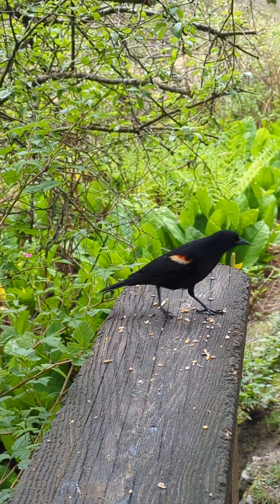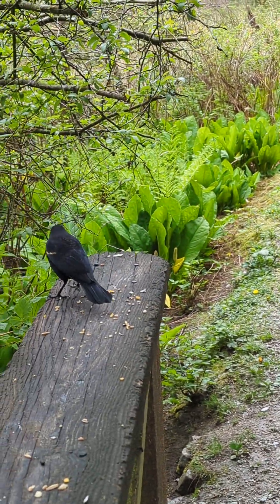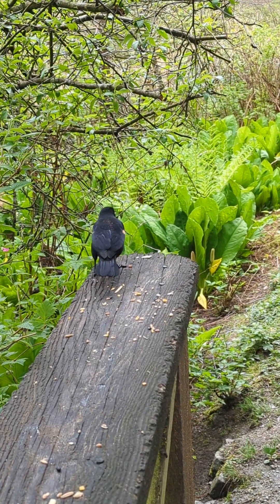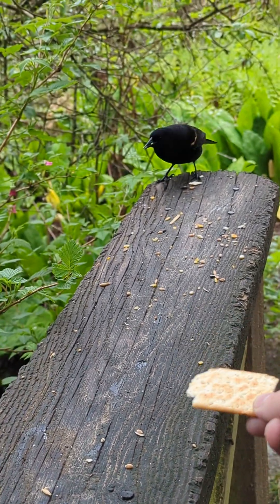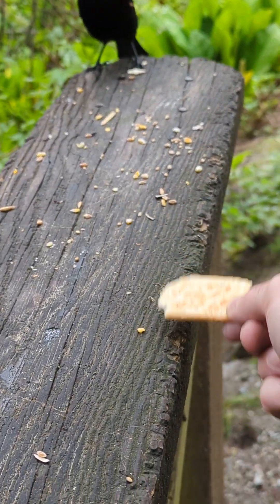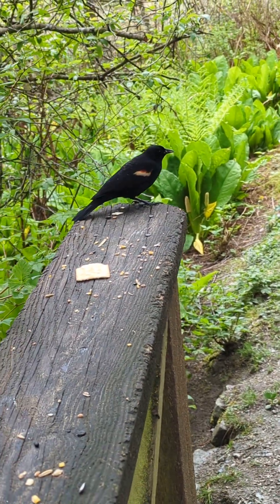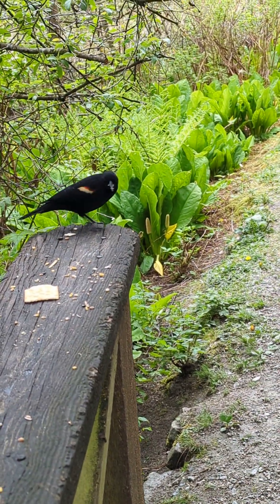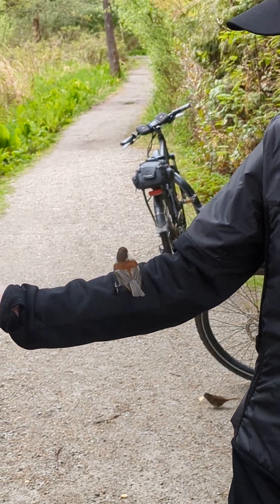We're getting it on video. That's a good YouTube short. I got it on two cameras. A lot of mosquitoes — hey, look at that chickadee.